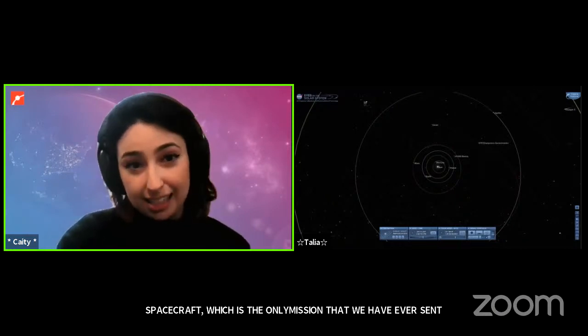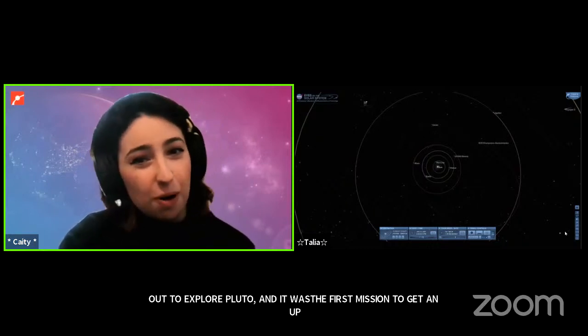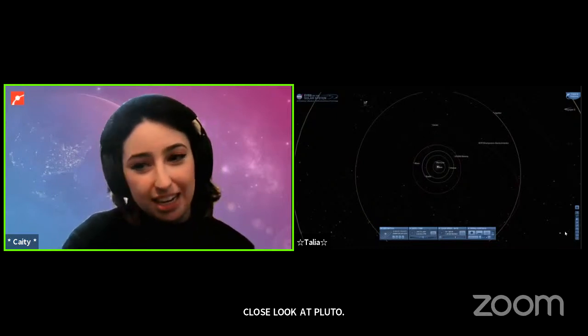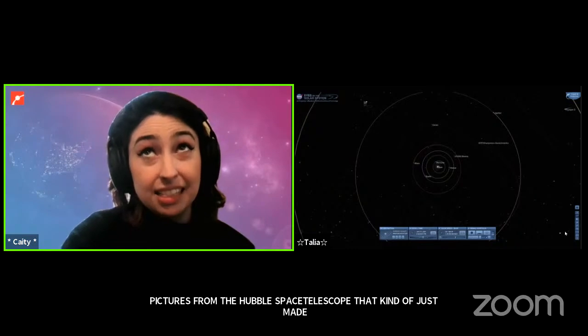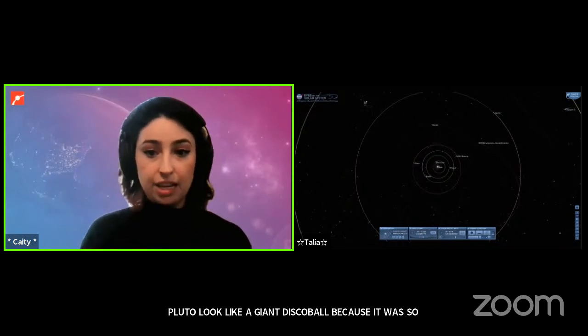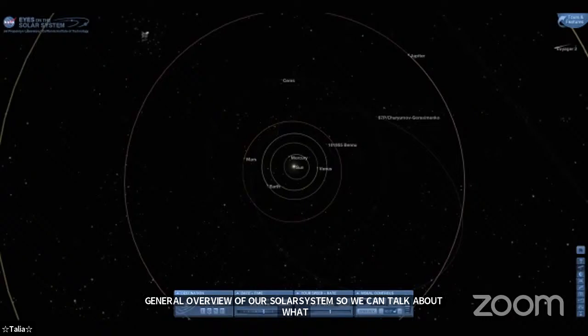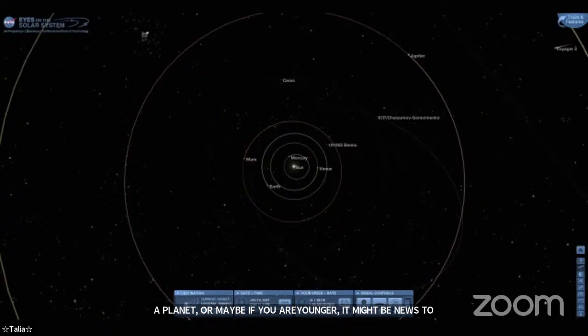Before New Horizons, we had some pictures from the Hubble Space Telescope, but Pluto just looked like a giant pixelated disc. New Horizons flew by Pluto about six years ago. We're going to discuss that a bit later, but first I want to start with a general overview of our solar system and address the big question: what happened to Pluto? It used to be a planet, and astronomers reclassified it back in 2006, shortly after the launch of New Horizons.